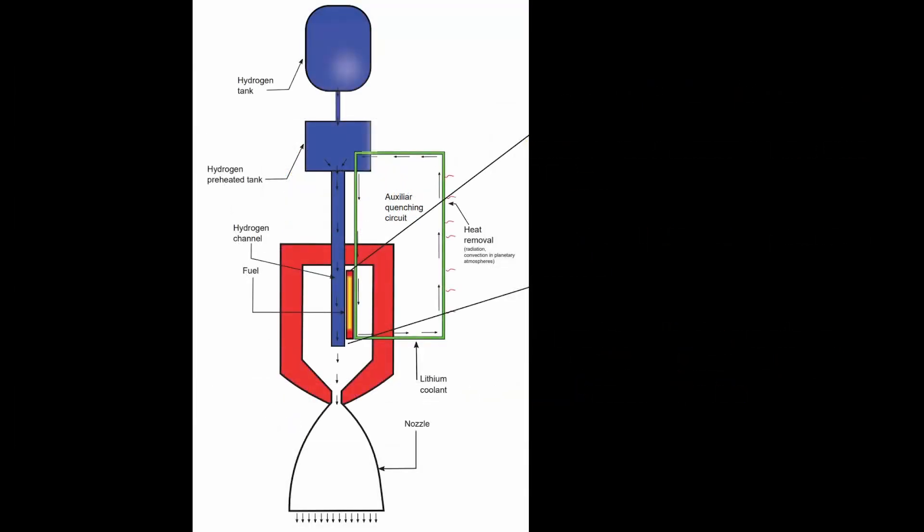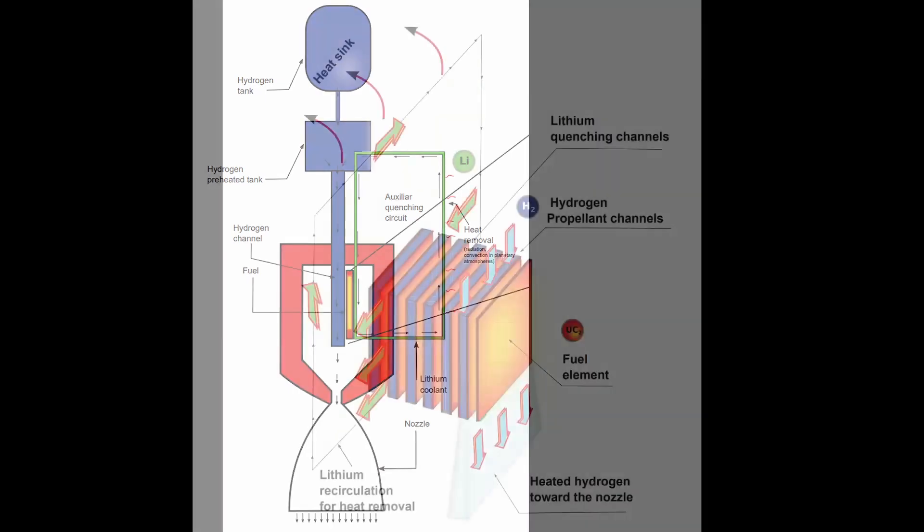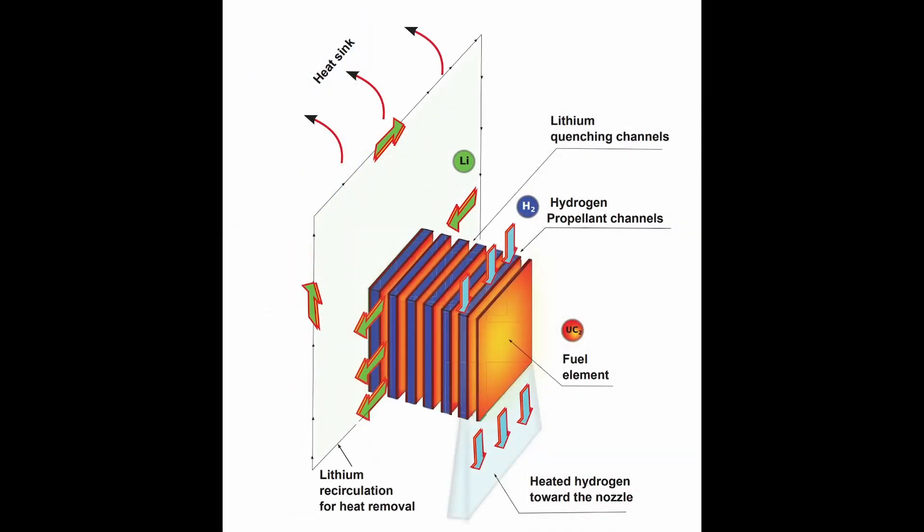Here's a diagram of the overall propulsion system, which is just like a standard nuclear thermal rocket, except for the lithium coolant loop to take the excess heat away. To get sufficient thrust out of this approach, the core is arranged as a stack of flat plates of fuel, with channels for the hydrogen propellant and the lithium coolant.